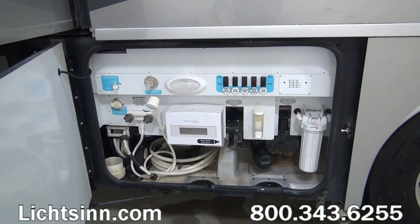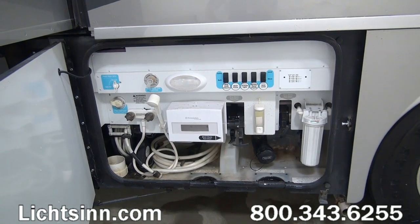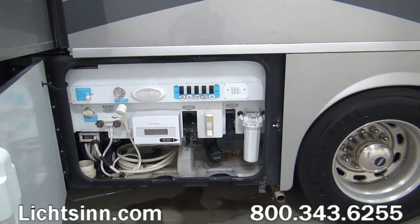Down below you can see the Aquahot hydronic heating system, which not only heats the coach but provides continuous unlimited hot water. In this utility center you'll find the factory-installed options of the powered cord reel as well as the powered hose reel. You'll also see the outside shower, the outside true-level holding tank monitoring system, the black tank flush, the city water fill with fresh tank diverter, and the whole house water sediment filtration system.